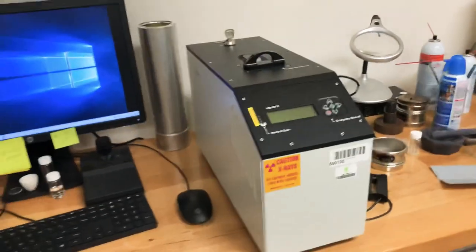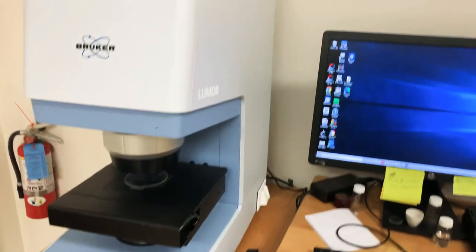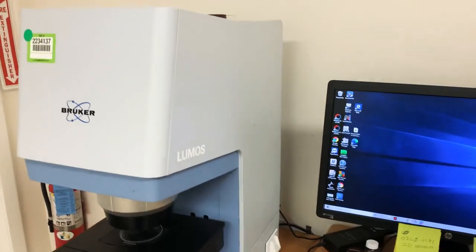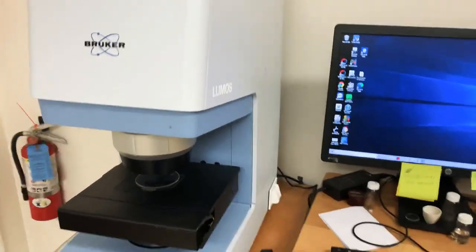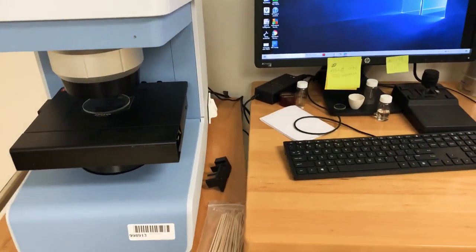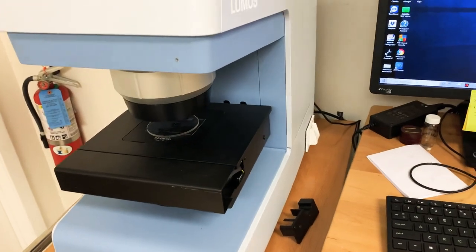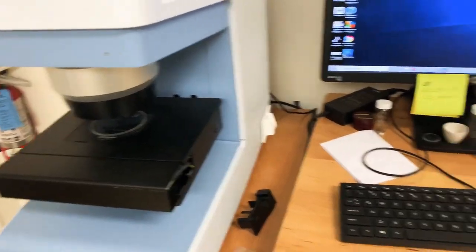The next thing over here is actually a fully automated FTIR microscope, which is really cool because it does have an ATR objective that I can do actual direct spot analysis on samples, and also transmission and reflectance and all that fun stuff with FTIR.